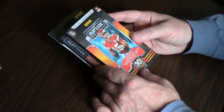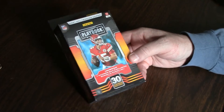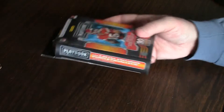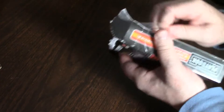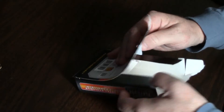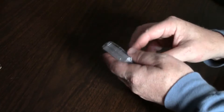Now for the 2021 Playbook hanger box. On the box it says: one hanger box exclusive sparkle or parallel per box on average, 30 cards per box, find five retail exclusive purple parallels per box on average, and five inserts and five rookies per box on average. I got this and the fat pack both at Barnes and Noble — the Contenders fat pack was seven dollars, and this was about fifteen dollars.